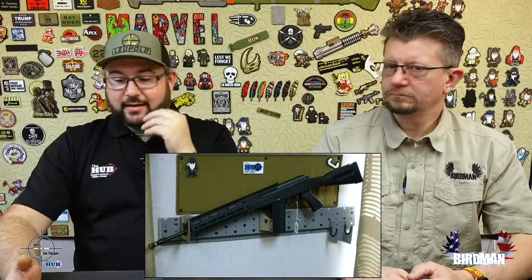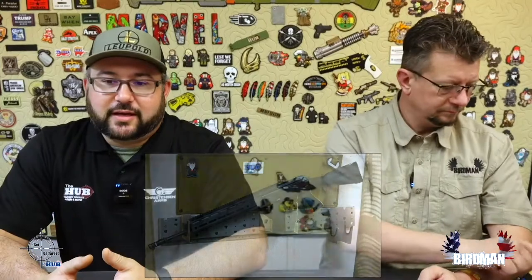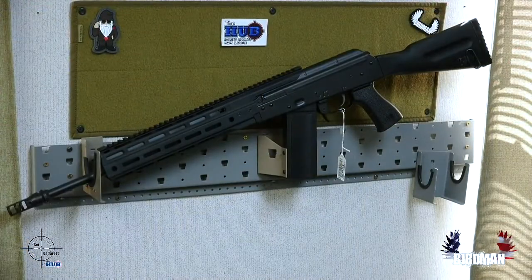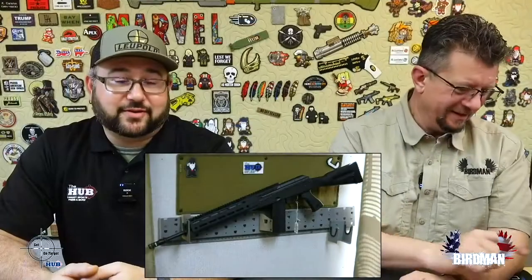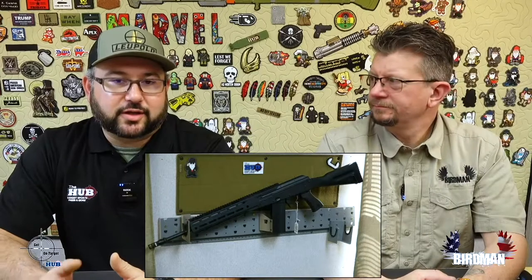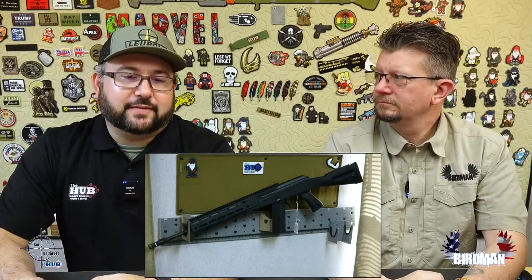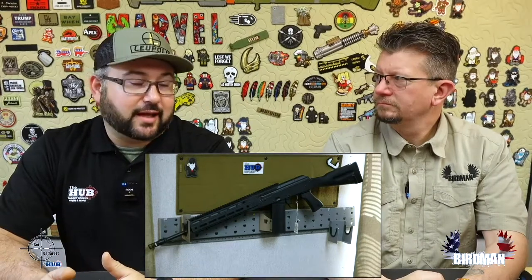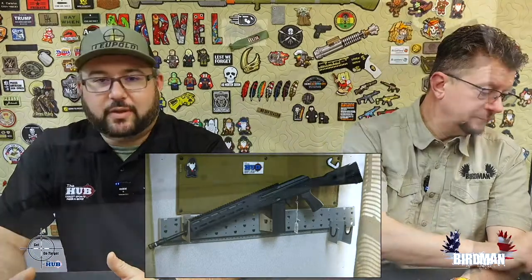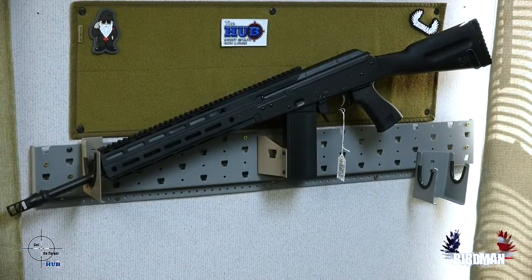6.5 Grendel — a little history. It's kind of not a very well-known caliber. It was designed by the gentleman that owns Alexander Arms. He and two other people wanted a mid to long range cartridge out of an AR platform. At the time there was a 6.5 PPC cartridge that was popular and filling that gap. They came out with 6.5 Grendel, and what it did was bring the AR platform into that thousand-yard area. With a 16 to 24 inch barrel, you can easily hit a thousand yards with the 6.5 Grendel out of an AR platform, meaning you don't have to go to the AR-10 or 308 caliber to get that thousand yards.